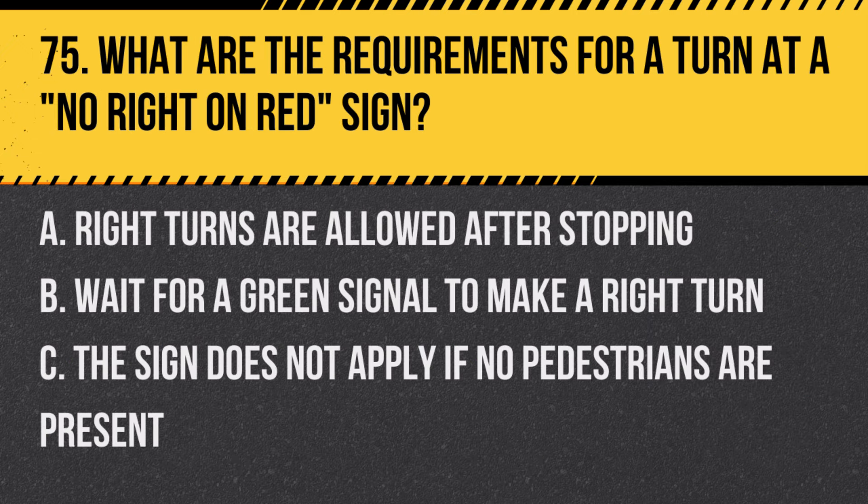Question 75: What are the requirements for a turn at a no right on red sign? A. Right turns are allowed after stopping. B. Wait for a green signal to make a right turn. C. The sign does not apply if no pedestrians are present. Answer: B. Wait for a green signal to make a right turn. This sign prohibits right turns on a red light.